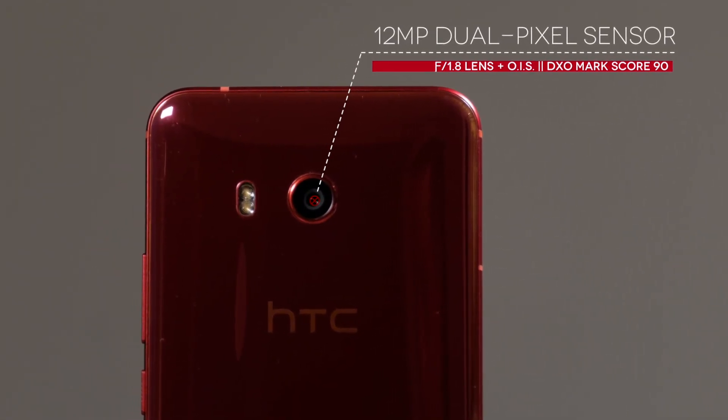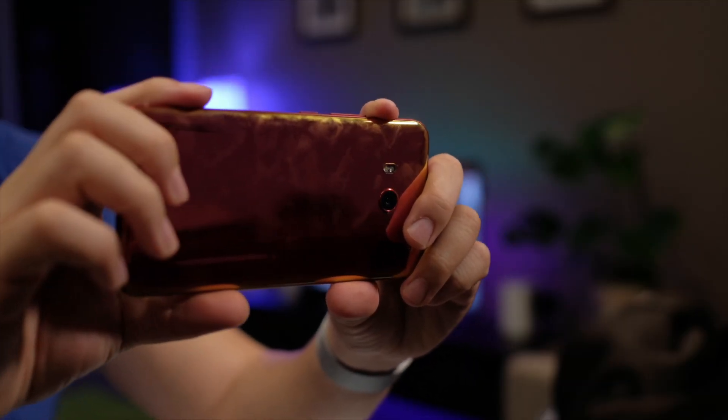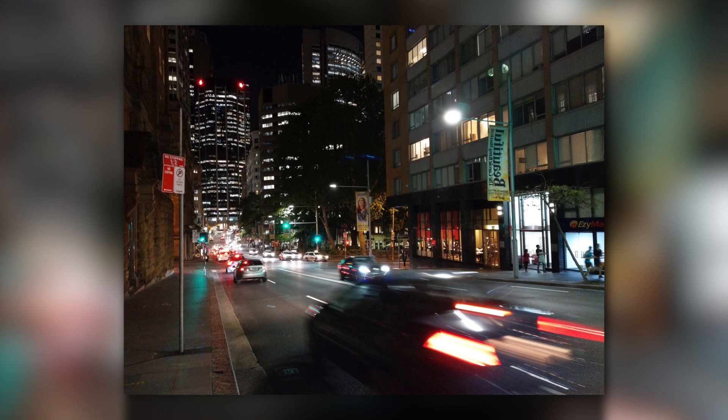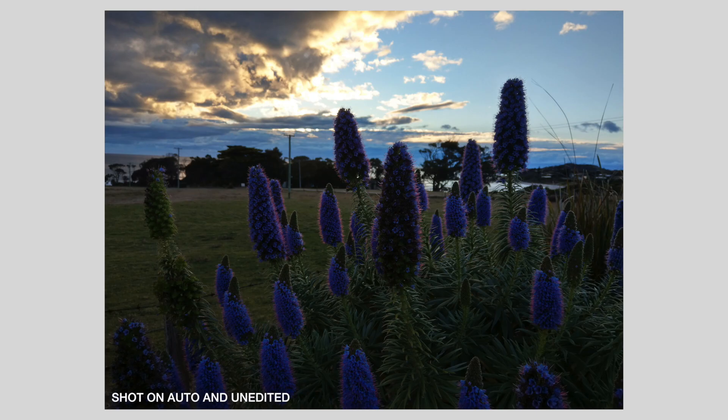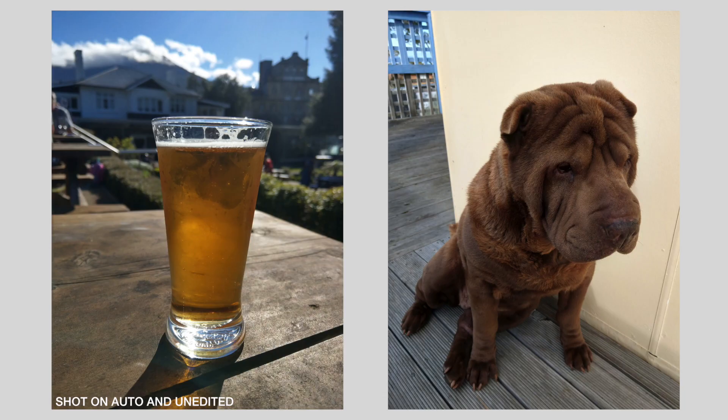Moving on to the most important feature of any flagship smartphone — the camera. It sports a brilliant 12-megapixel single-lens sensor that scored 90 on DxOMark, which at the time was the highest-scoring phone, at least for a little while until the Galaxy Note 8 and iPhone 8 came around. DxOMark doesn't necessarily reflect real-life usage, but the numbers give you an idea of performance, and in the U11's case it performs really well. The dual-pixel AF works accurately, and the large f/1.7 aperture with optical image stabilization means it produces some of the best low-light photos I've seen in any phone in 2017. I recently took it on a trip to Tasmania and was blown away — dynamic range was excellent, sharpness was on point, and noise was really well controlled with none of the over-processing that some manufacturers like Samsung and LG are guilty of.